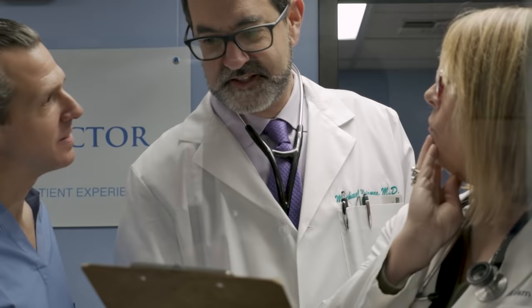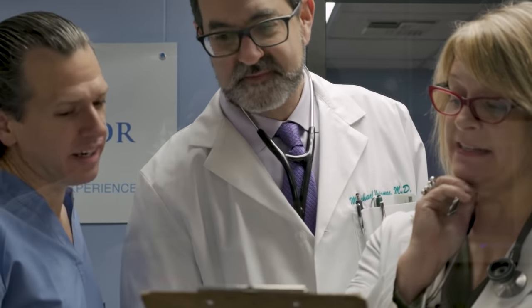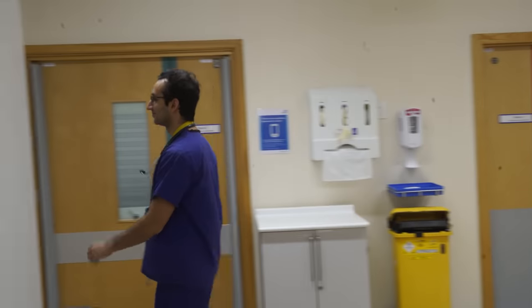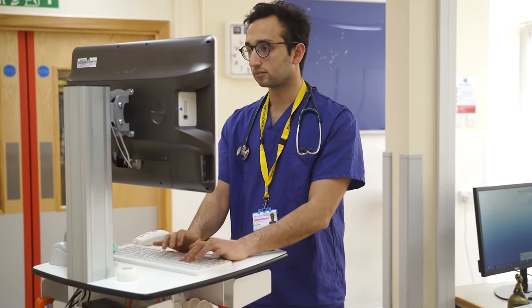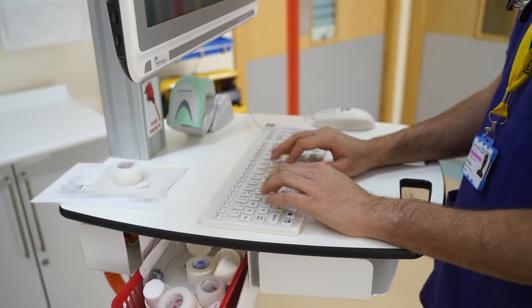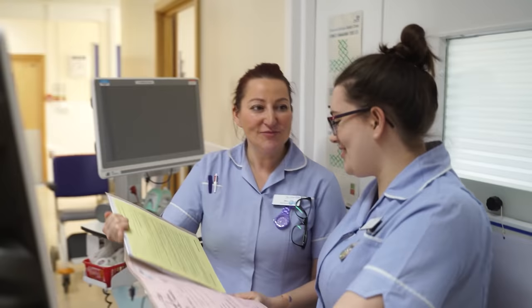If there's anything I don't understand about a patient's diagnosis, investigations, or management, I just ask the consultant or registrar a question after we've seen the patient, and they're usually very happy to explain things. We finish the ward round by around 9am, when the consultant and registrar leave to deal with the obstetric side of things, leaving me manning the gynecology ward with our wonderful nurses and healthcare assistants.